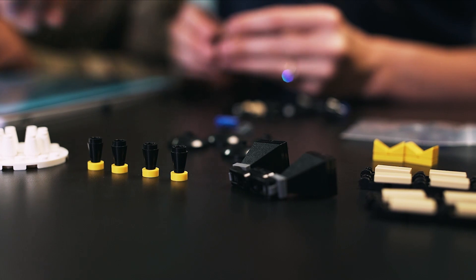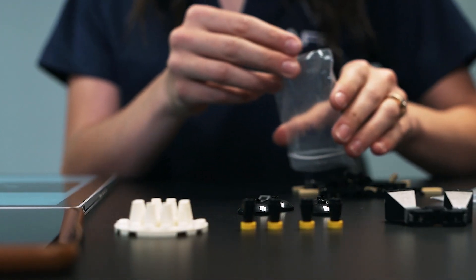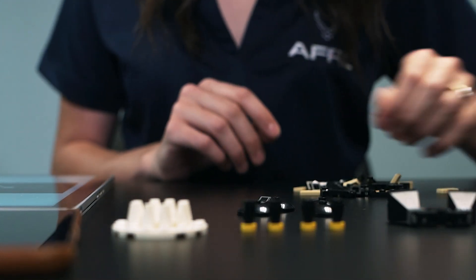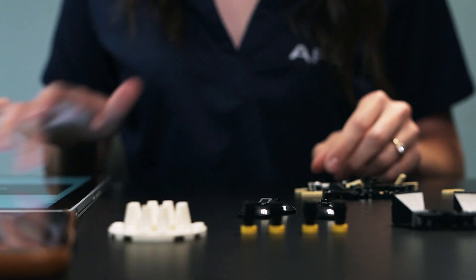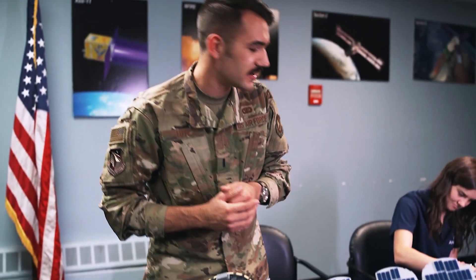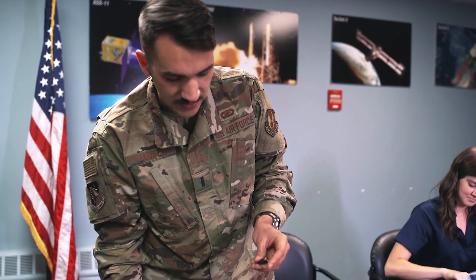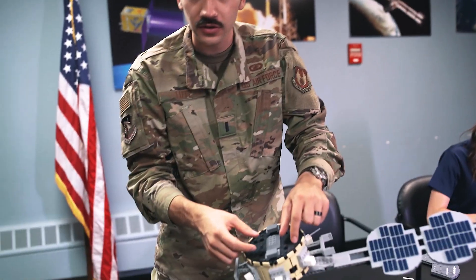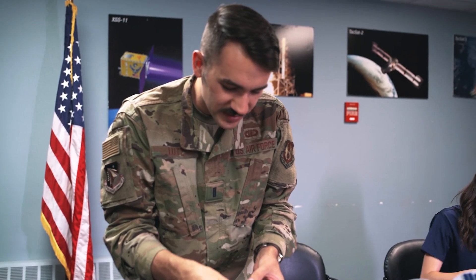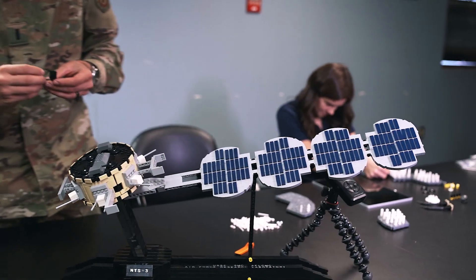Now I'm going to walk through and explain what some of the elements on the satellite do as I add them to the model. We've got the core ESPA ring structure here. We still haven't added all of the phased array antennae — we're going to do that in a second. But first I'm going to start with the fuel tanks. There are four big spherical fuel tanks, and they poke out the top deck just a little bit. I've got these LEGO domes representing those.